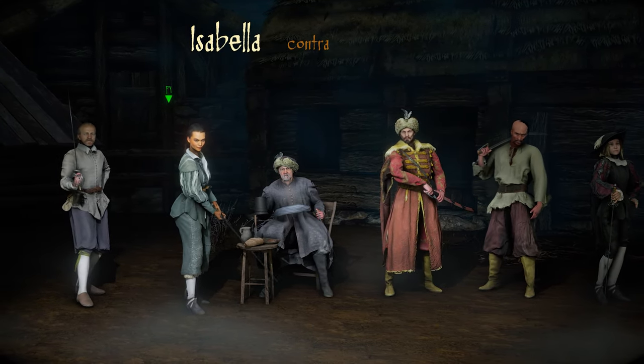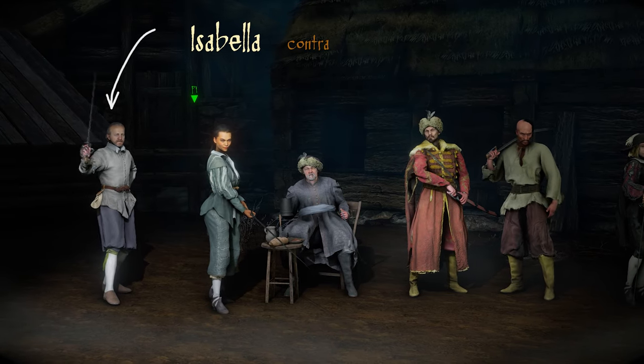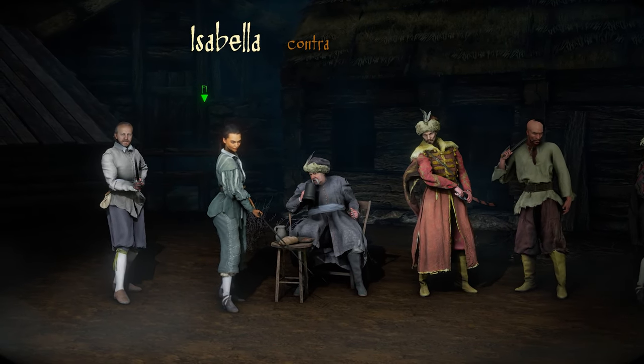Hello, today we will show you a new character for Hellish Quart, but first some info about the release date.